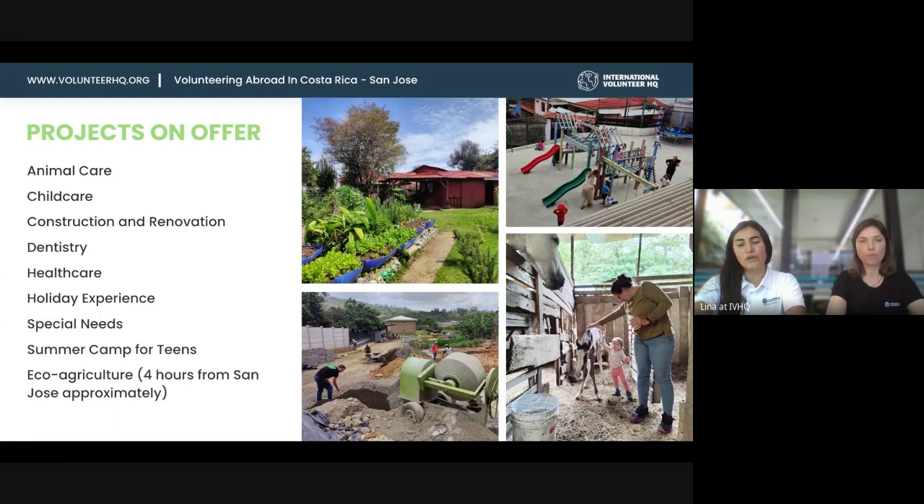The other placement I visited works with horse therapy — a very special project with a double purpose. You're helping to rehabilitate horses, but these horses are also used for horse therapy for people with special needs, helping them overcome physical and psychological challenges. It's really cool because it serves a double purpose.